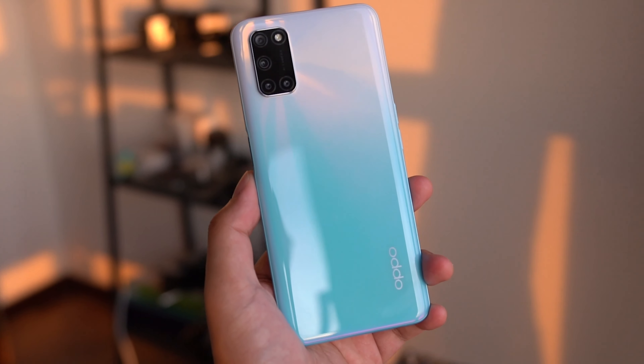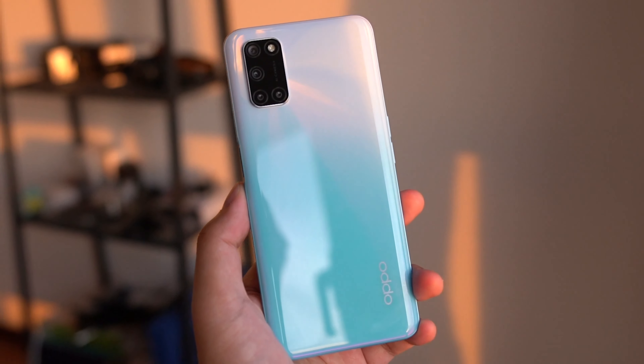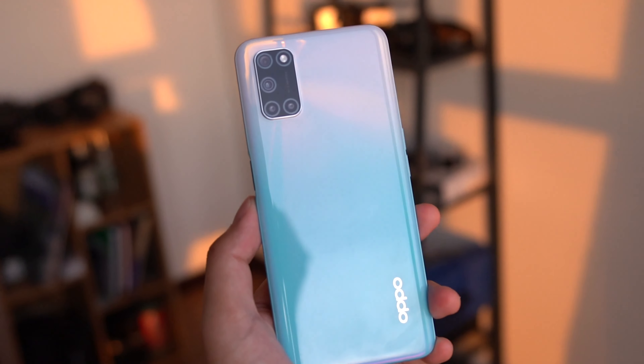This smartphone also does 4K video recording with the rear camera, and it also supports electronic image stabilization.